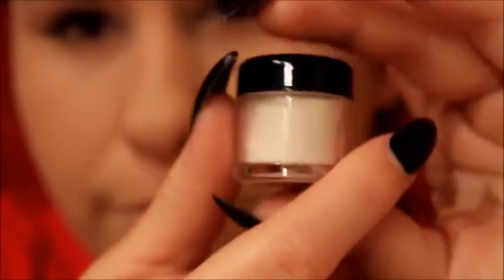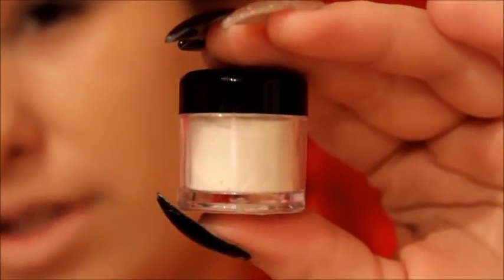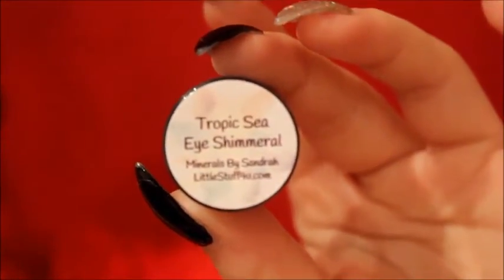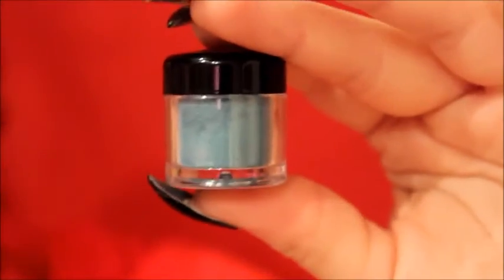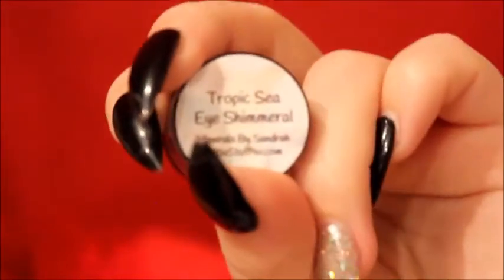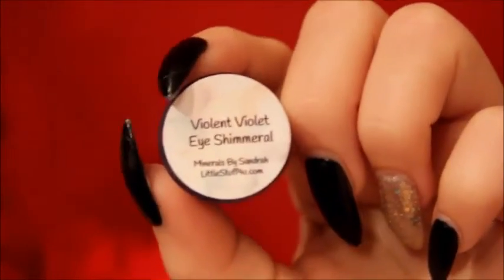Here is the white gold shimmer roll — everybody has seen this one plenty of times. It's honestly one of my favorites and I never leave the house without it. Here is the tropic sea eye shimmer roll — this is like a turquoise, a really pretty blue. I personally enjoy this one. It's really great even as eyeliner if you want to wet the product down and use it that way.